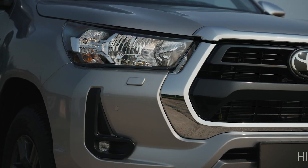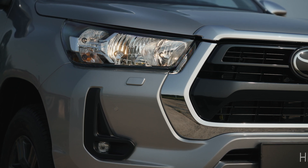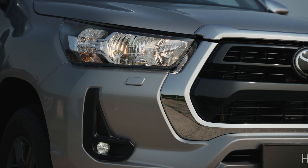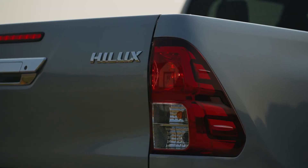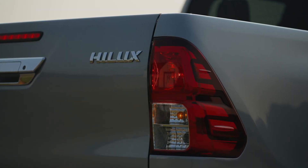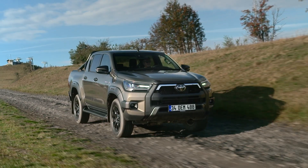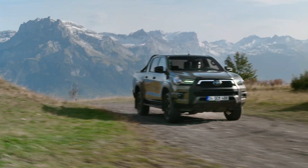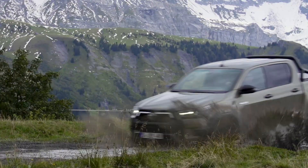The heart of the system: 2.8L turbo diesel meets 48V hybrid power. Under the hood, we still have that proven 2.8 liter DOHC 16-valve turbo diesel engine, pushing out a hefty 204 DIN horsepower — 150 kilowatts — at 3400 RPM, and 500 Nm of torque between 1600 and 2800 RPM. The diesel engine is paired with an electric motor-generator, a permanent magnet synchronous unit, which works to improve both acceleration and efficiency.